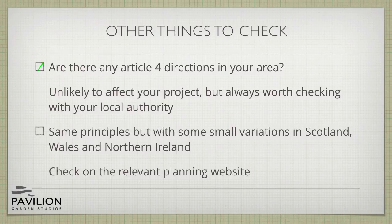If you're in Scotland, Wales or Northern Ireland there are some slight variations to these rules. You can check on the relevant planning website. The addresses are contained in our free e-book available on our website.